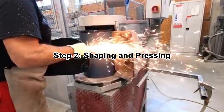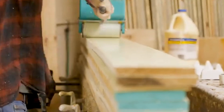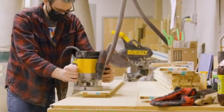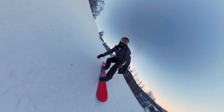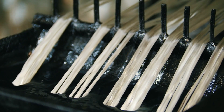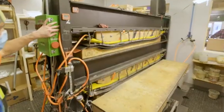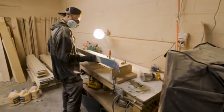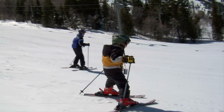Step 2: Shaping and Pressing. Once the materials are selected, the shaping process begins. The wooden core is cut into the desired shape, with its width and side-cut profile carefully designed to determine how the ski or snowboard will perform. Skis have a more traditional camber shape allowing for greater edge hold, while snowboards often feature variations of camber and rocker designs, which influence how the board floats on powder or grips on hard-packed snow. Multiple layers — including fiberglass, carbon fiber, and additional reinforcements — are stacked together in a precise order and placed into a heated press, where extreme pressure bonds them into a single solid structure, ensuring all components fuse properly, creating a ski or snowboard that is durable and responsive to the rider's movements.